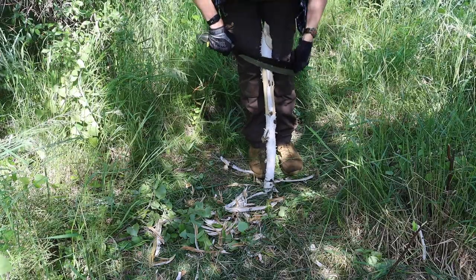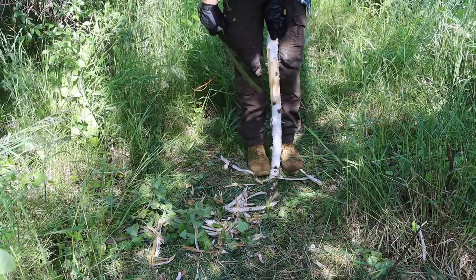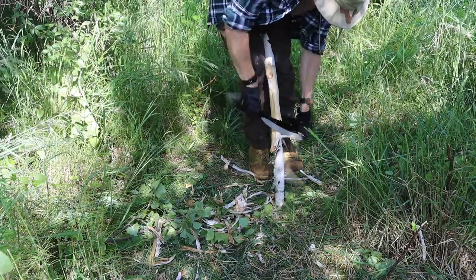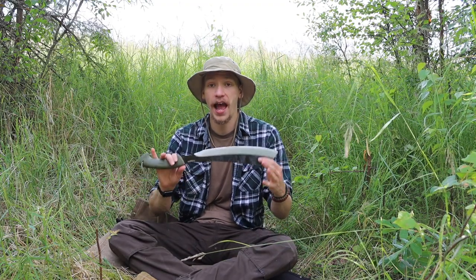The next one, where machetes do better than a hatchet, is trail clearing. This parang and many other machetes are very capable trail clearers. If you're looking to open up a place or get access into the backwoods — whether that's taking down devil's club or small saplings in your way — a good machete like this can definitely make that process much faster, easier, and more realistic.